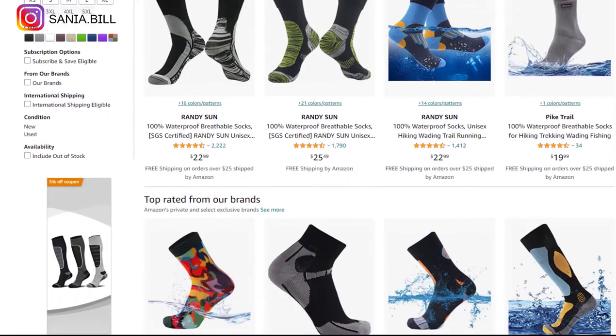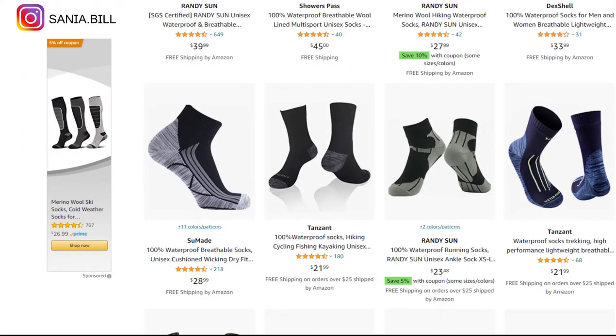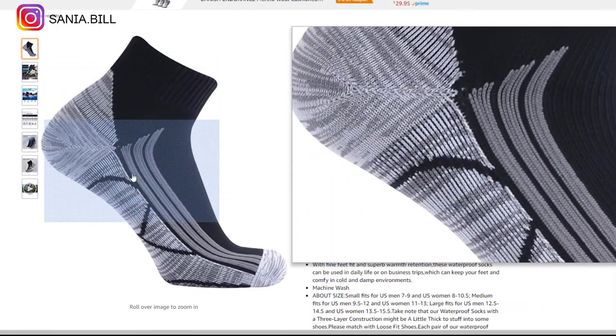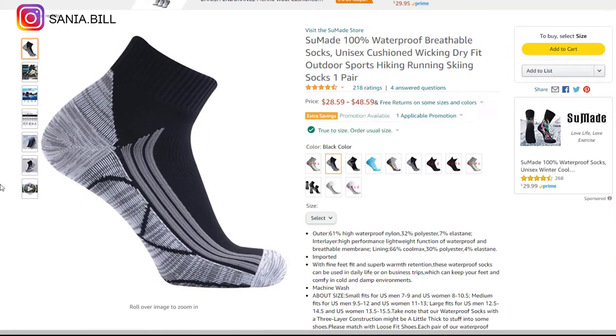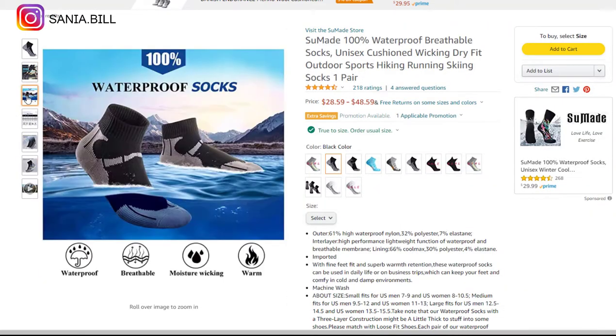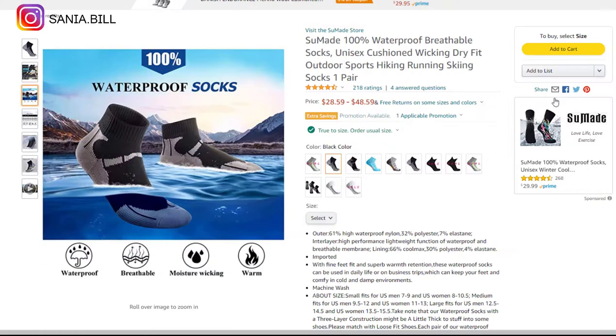Product number eighteen is the waterproof breathable socks. This is a problem solver with a wow effect and a very engaging video ad that drives comments, shares, and likes on social media. It falls under the clothing niche and is perfect for a one-product store. It's still trending and people often order more than one, so consider special offers or bundles. Selling price is just under $33, product cost is $17, shipping is $1, giving a profit margin of $16 or more.